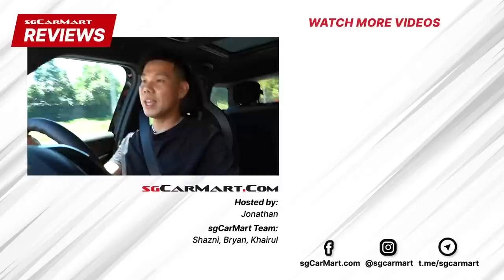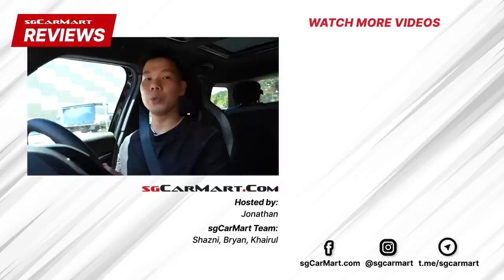So that was our review of the Mini John Cooper Works Countryman. Please don't forget to like and subscribe to our channel, and comment in the comment box below to tell us whether you will buy, won't buy, or go try the JCW Countryman. Don't forget to click the bell notification icon so that you'll be notified every time we upload something new. Till the next review — bye-bye!